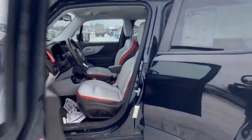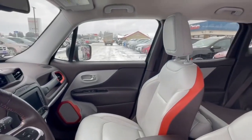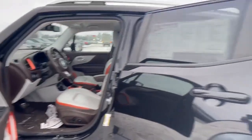Let's just take a look inside here quick. It's got nice leather seats, they're both electric, dual climate control, heated, heated steering wheel. Comes with navigation.